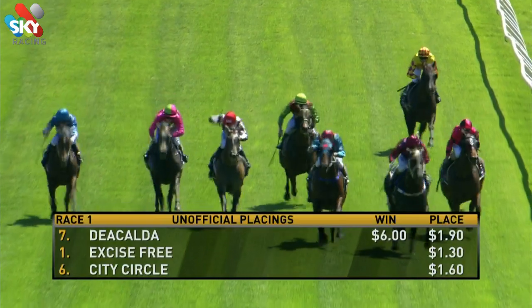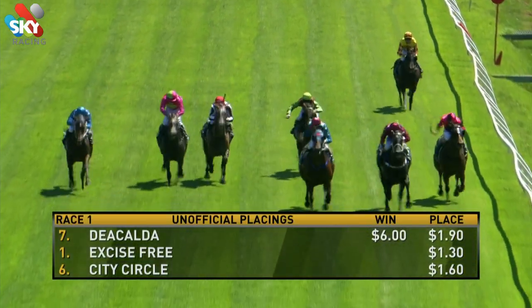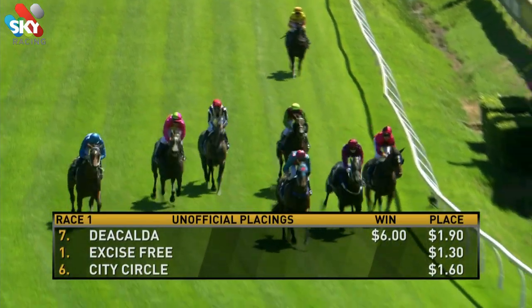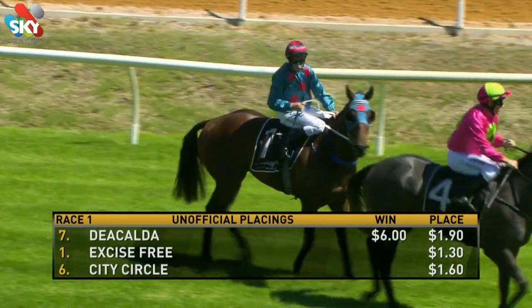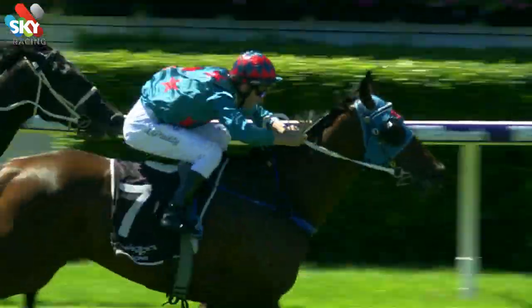Dia Calder will pay $6 even, $1.90. Excise Free $1.30. City Circle $1.60. And the winner, Dia Calder, $4.80 to $6. She got the wobbles in the market. Excise Free was $2.50, $3.20 on the WAP at the finish. And down the outside, City Circle was $4.80 into $3.70.